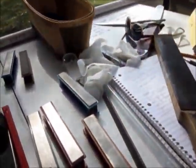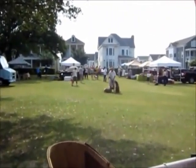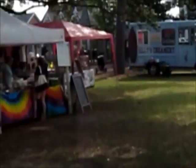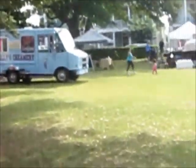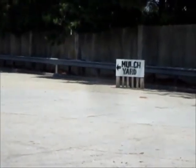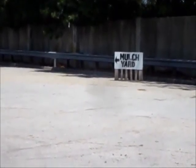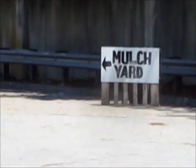Business is picking up. The market is picking up. I'm using a different camera today — I don't know how it's going to turn out.